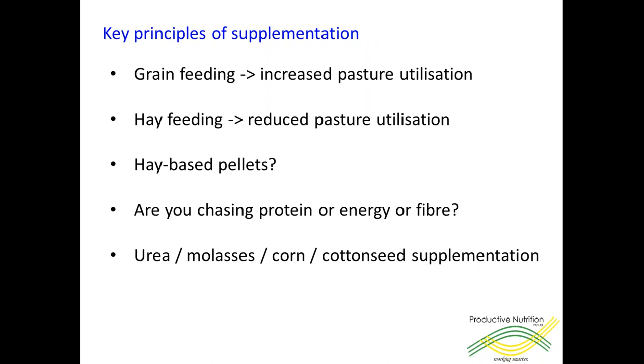The next consideration is: what are you chasing? In the first session of this series we looked at the nutrient requirements of 60 kilo ewes and how they increase as pregnancy advances, and how energy requirements and protein requirements also increase between single bearing and twin bearing ewes. So the first question when thinking about supplementing is: what is it that they're lacking? If you've got dry feed out in the paddock, which is likely to be low protein and low ME, then the chances are you're looking for both protein and energy, but you're not looking for fibre.